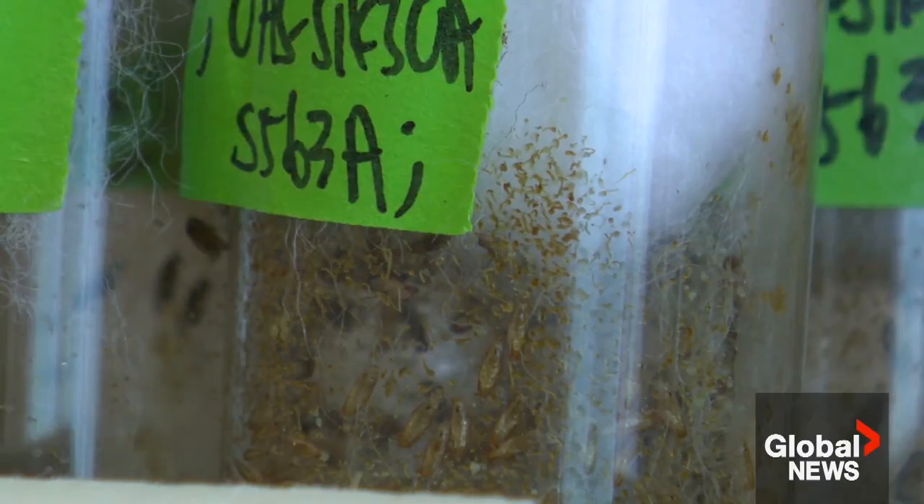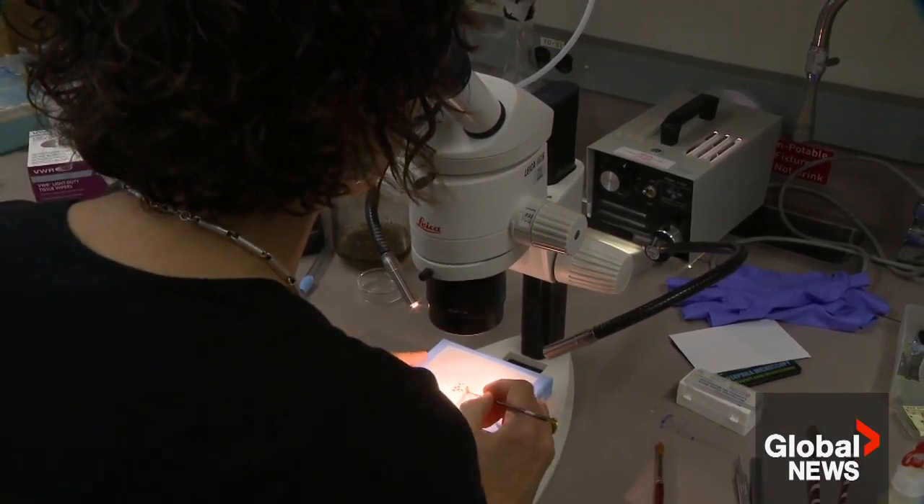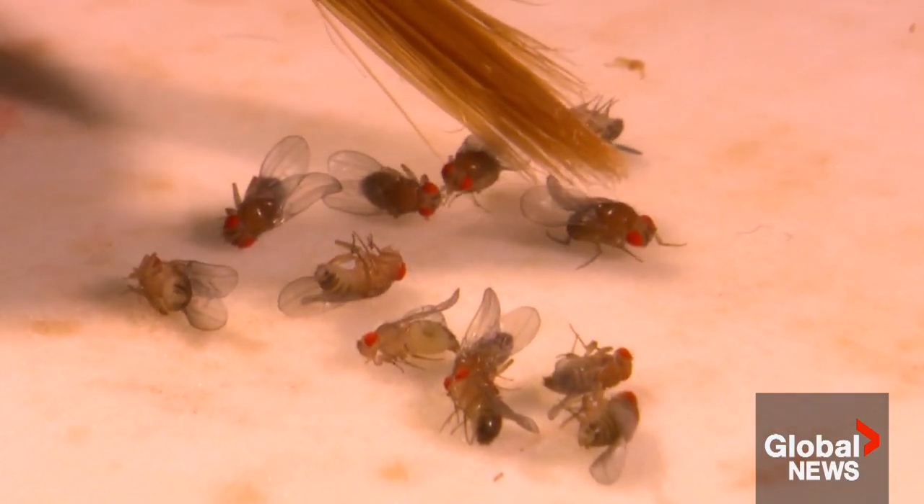Who would have thought this tiny little thing could one day be the final answer to a cure for Parkinson's? Emily Lazatin, Global News.